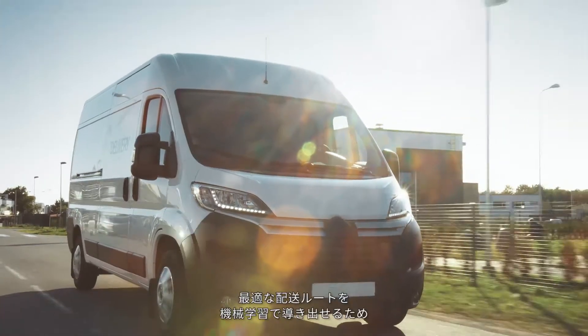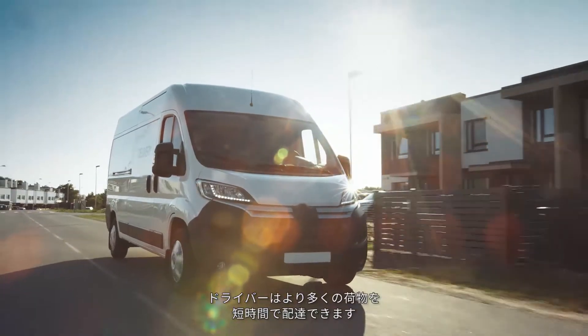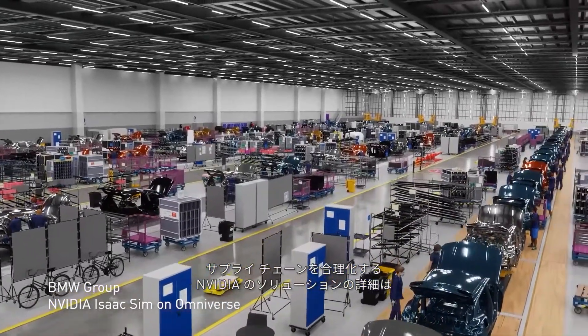And machine learning recommends ideal routes for deliveries, so once on the road, truck drivers can get orders to customers faster and within shorter time windows. Explore our retail solutions on NVIDIA.com to learn more about how NVIDIA is optimizing every part of the retail supply chain.